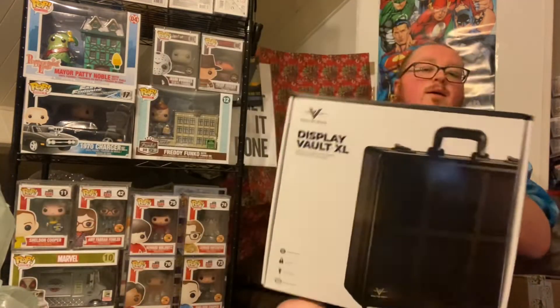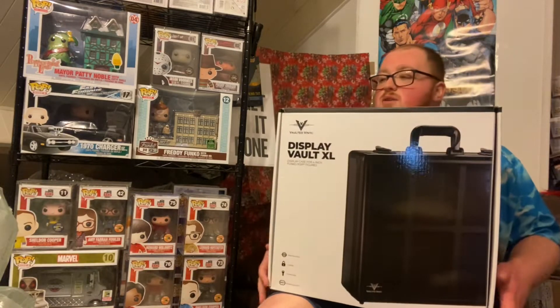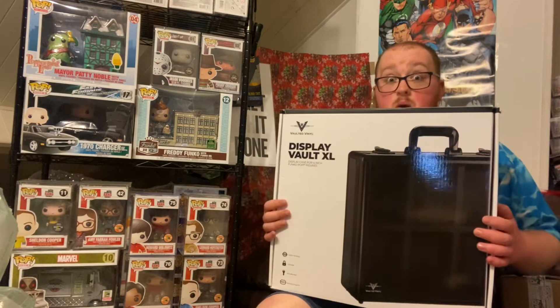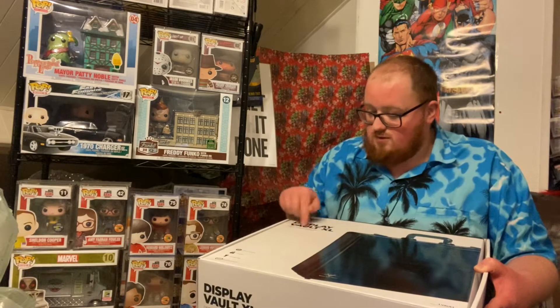There were two options for this — a three and a six. I went for the six. There she is: the Display Vaults Extra Large. She's not as weighty as I expected — I thought she was going to be extremely heavy — but that's a good thing. If I'm carrying this around all day it'll get a little tiring, but she is gorgeous. It's a display case for four-inch Funko Pop figures.